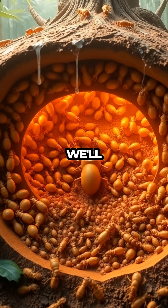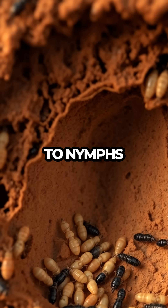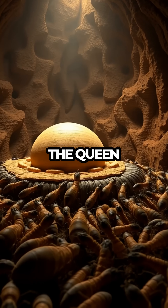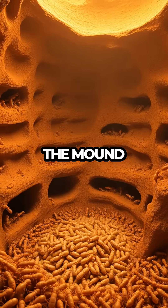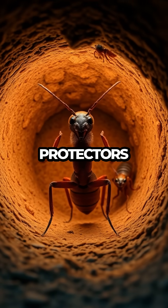As our adventure draws to a close, we'll explore the life cycle of these fascinating insects. From eggs to nymphs to fully grown adults, each stage is a vital part of the colony's survival. The queen and king ensure the future of the colony, while worker termites maintain the mound and care for the young. Soldiers, on the other hand, are the fierce protectors against predators.